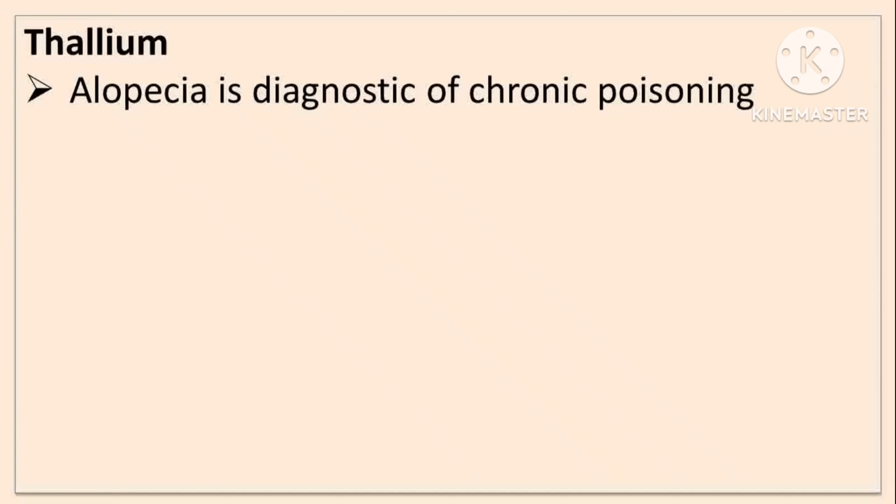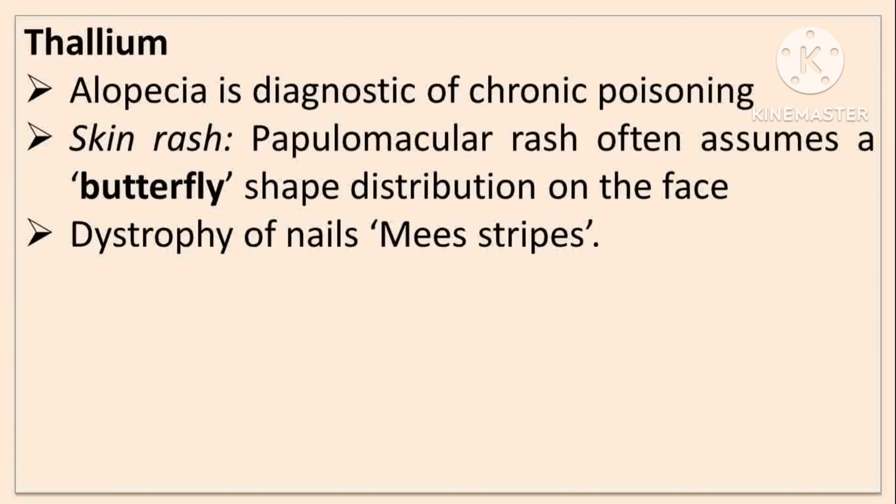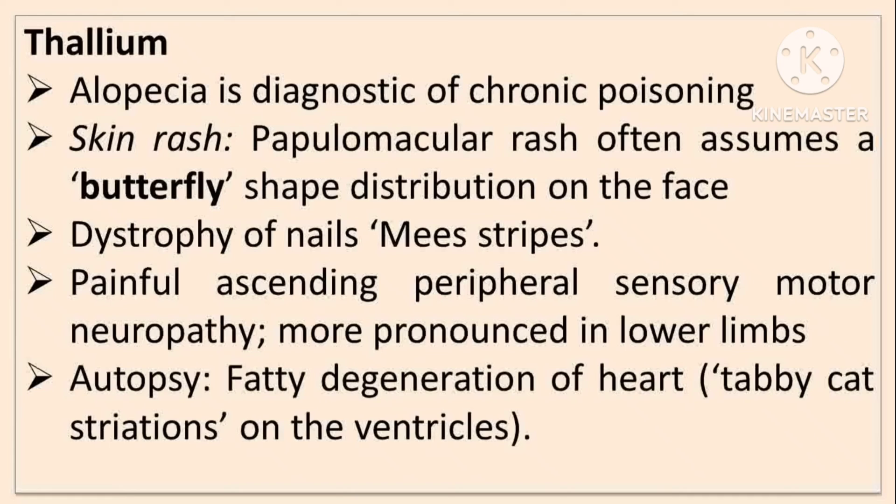Alopecia is the diagnostic sign of chronic thallium poisoning. Skin rashes, including a papillomacular rash that often assumes a butterfly-shaped distribution on the face, are also seen. Dystrophy of nails, painful ascending peripheral sensory-motor neuropathy more pronounced in the lower limbs is seen. In autopsy, fatty degeneration of the heart and tabby cat striations on the ventricles are found.